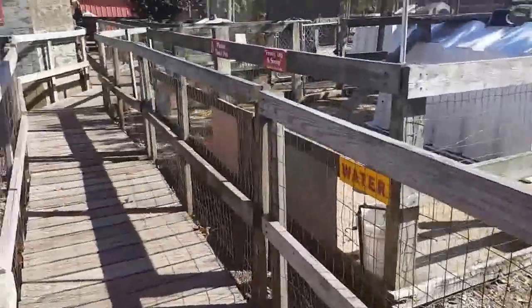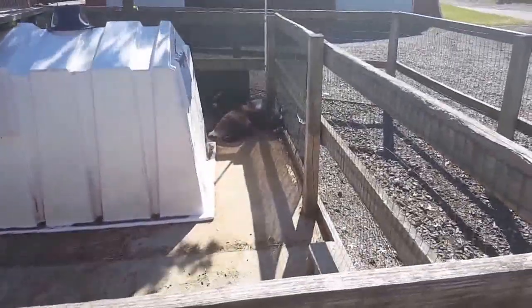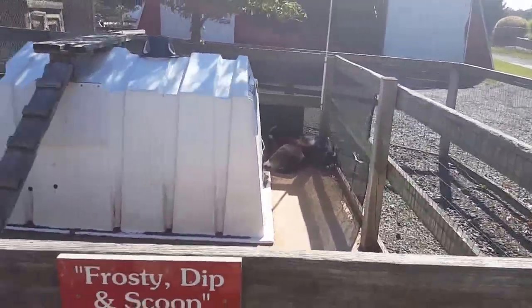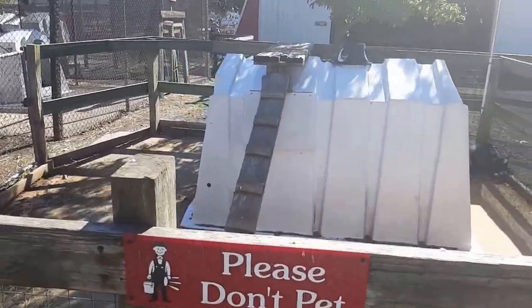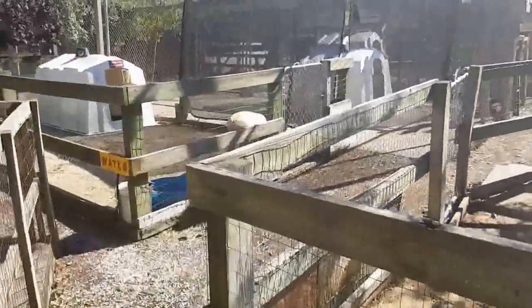Sometimes they have other animals out, sometimes they don't. It's a little hard to tell what they've got here. Some goats, I think. There's a little structure for them to climb on — goats love climbing on things.